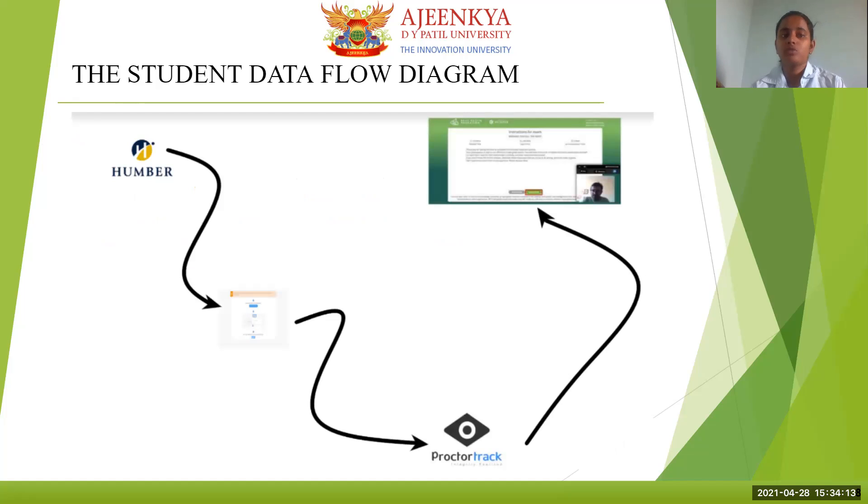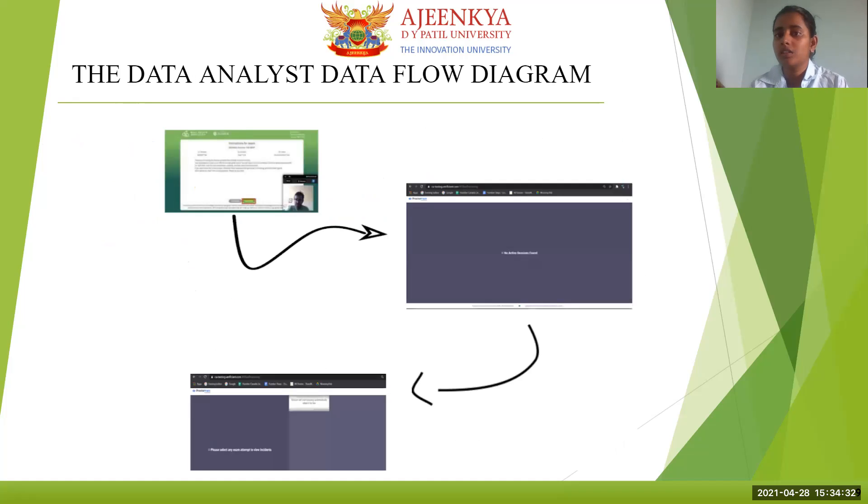The student flow diagram: The student logs into Humber, where ProctorTrack is already integrated into their LMS. They log in through that, do a face scan, do a knuckle scan, and then they are on the start page. When they are on the start page, they are visible on our screen. We can view their whole screen, accept their room scan, provide them a set of instructions, and get their exam unlocked through Slack groups. Then the Humber team unlocks the exam and we start proctoring from then until the end of their exam.